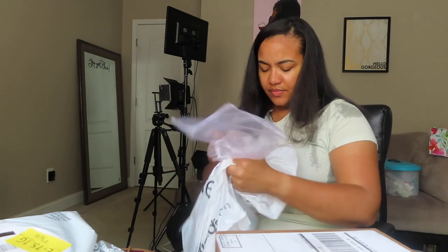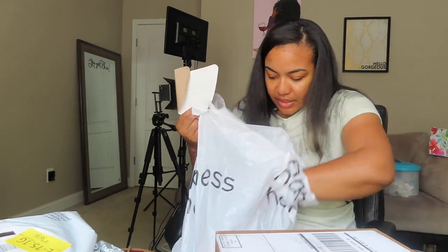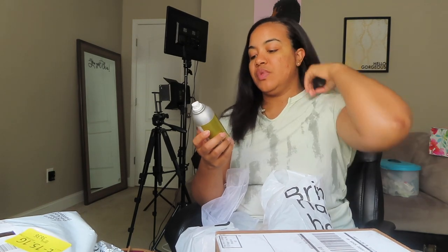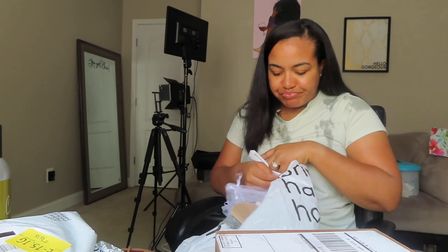They're originally $20, so shout out to Kirkland's. I also got these two sprays — this is called Canyon Journey; it has aloe leaf, eucalyptus, and tonka bean. It has a very unique smell but I love it, so I got two of those.